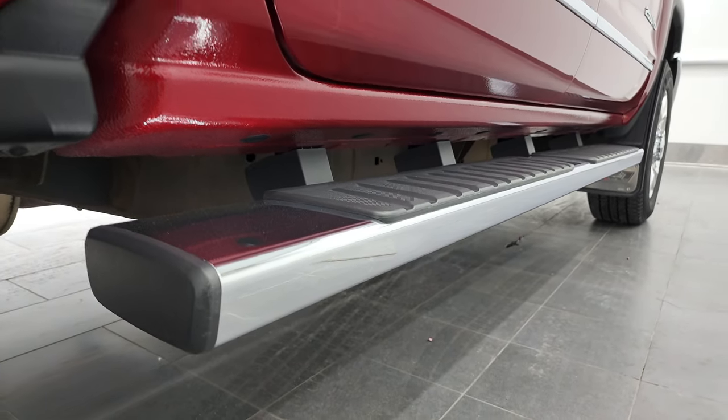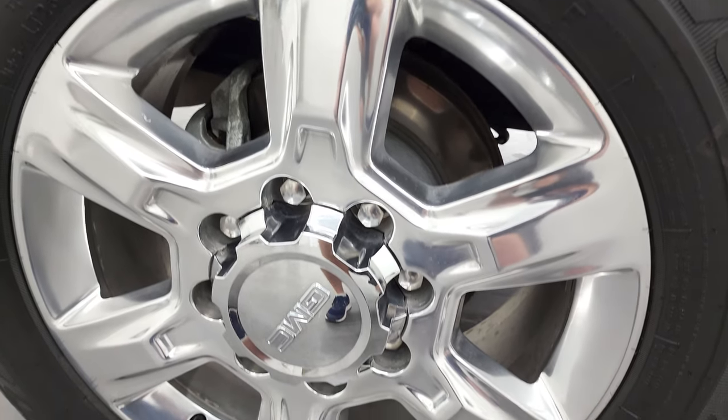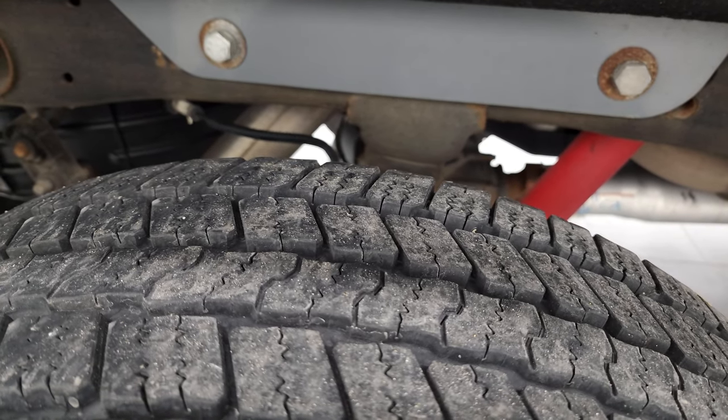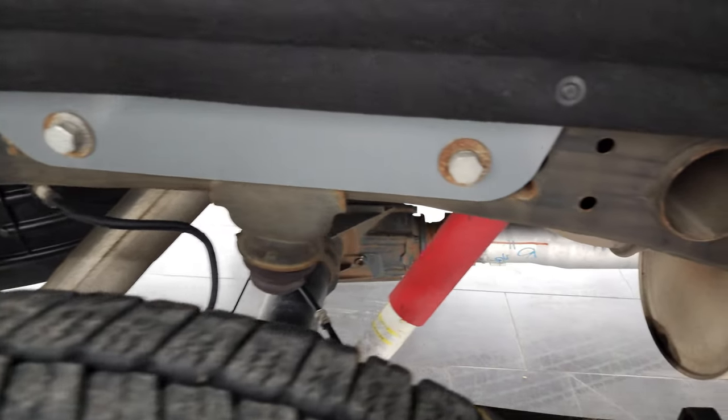And if this video helps you make that buying decision, let your salesman know that you saw the video, that it was helpful, and that Brett sent you. The back rim's in excellent shape and the back tires have just as much tread as the front tires, maybe even just a little bit more. Frame and underbody is very clean.